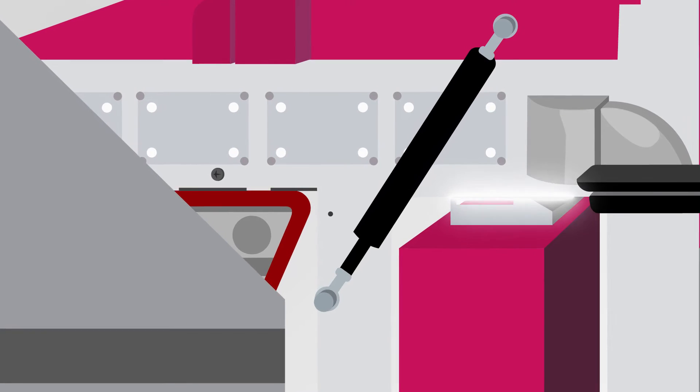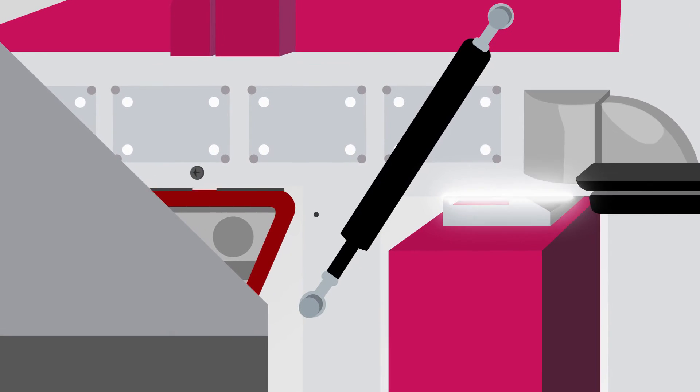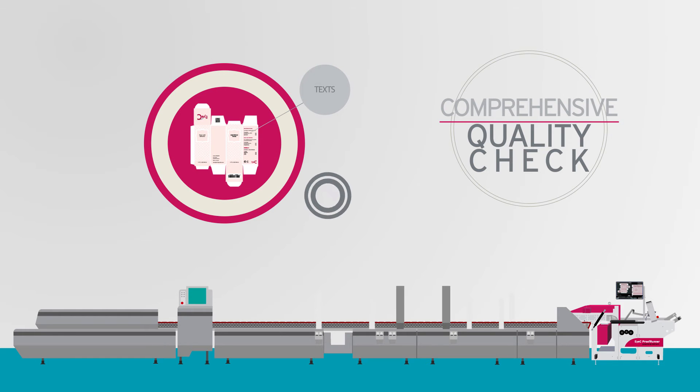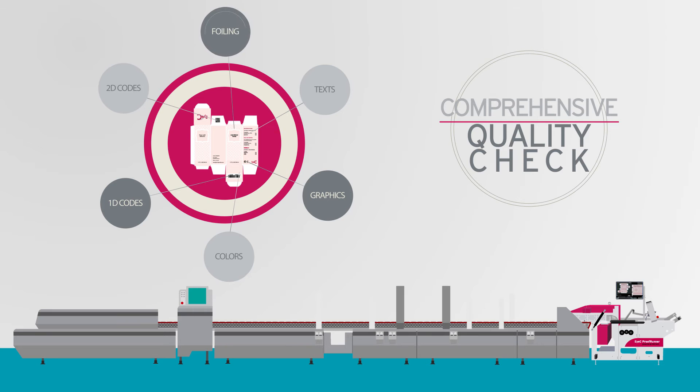The system inspects 100% of your production. It performs a comprehensive quality check, including the verification of texts in any language, graphics, colours, 1D and 2D codes and foiling.